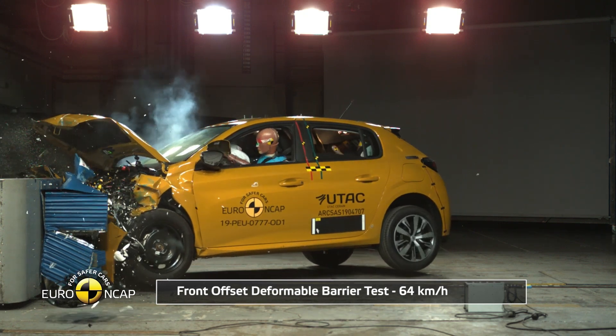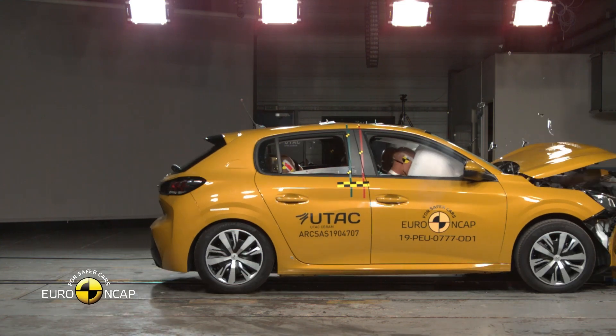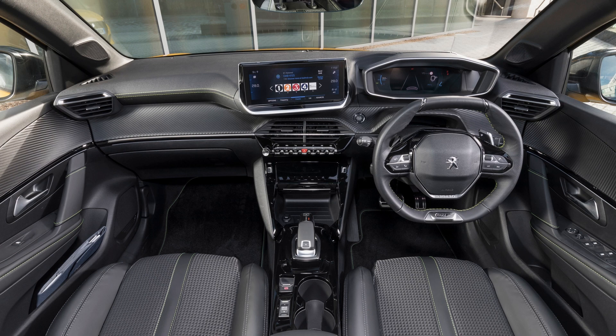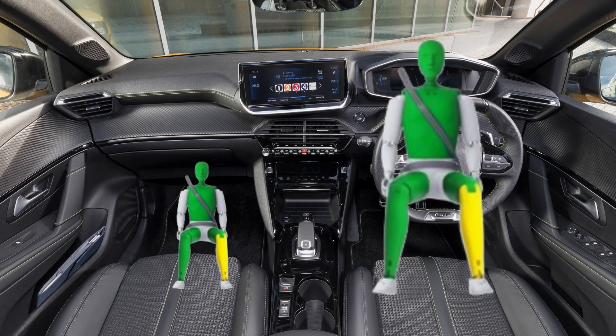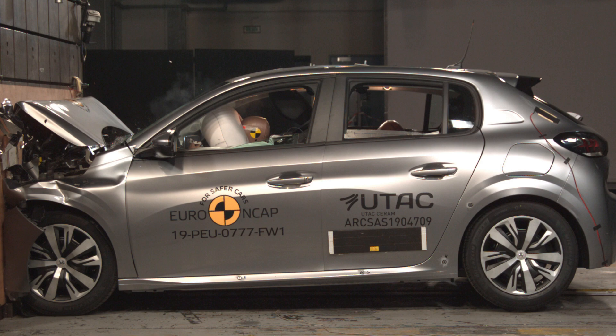The passenger compartment of the 208 remained stable in the frontal offset test. Dummy readings showed good protection of the knees and femurs of the driver and passenger. Peugeot demonstrated that a similar level of protection would be provided to occupants of different sizes and to those sitting in different positions.